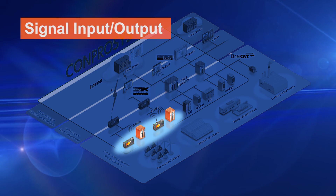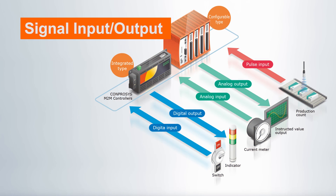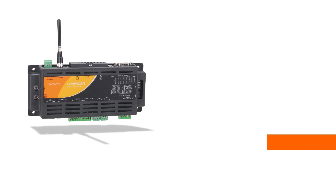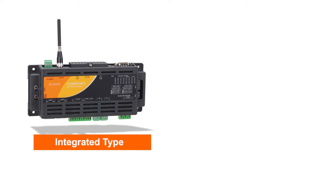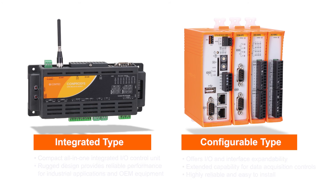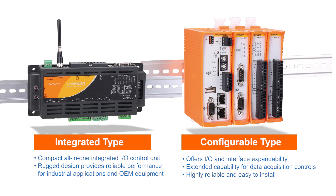Comprosys supports a wide range of equipment with interfaces for analog and digital signal input and output. Comprosys is available in integrated and configurable models. The integrated type is an all-in-one device. The configurable type offers a high degree of expandability. Both models support a wide range of ambient temperatures ranging from negative 20 to 60 degrees Celsius, and can be mounted to industry standard DIN rails.